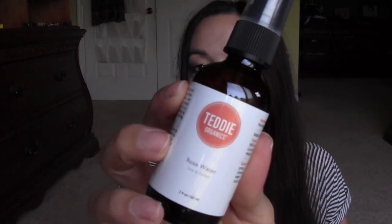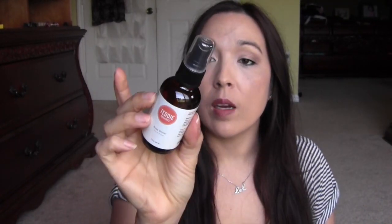I also got this rose water from Teddy Organics — this stuff is awesome. I love it. I sprayed it on my son's face and he was like, 'oh, this is really nice.' The mister is so nice — sometimes you get them and the mister sucks. One I have in my bathroom sprays terribly, but this one, oh my god, it's so nice. The scent is not too strong or overpowering. If you're looking for a good rose water, this is my favorite one.